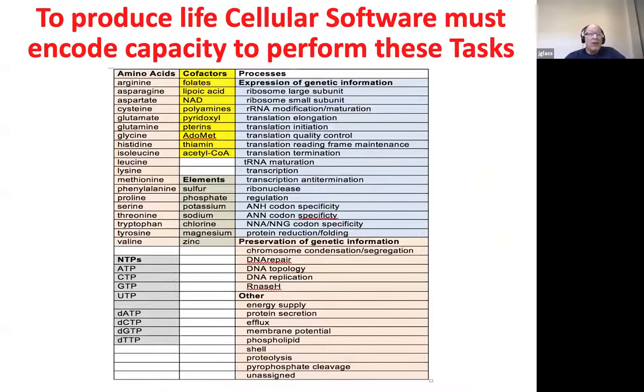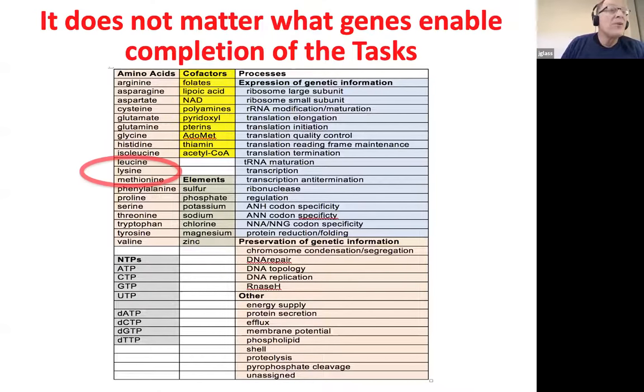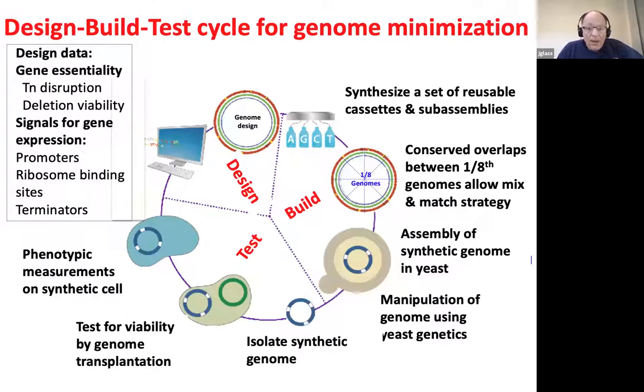One of the things we really wanted to understand, if we got this minimal set of genes, is to figure out what cellular software the genome must encode — what tasks a cell has to perform. For instance, all cells need lysine. It doesn't matter what genes do it: you can have a 20-gene pathway that synthesizes lysine, or you can have one transporter that brings it in from the extracellular medium. And to do it, we used, as you see so often in synthetic biology and engineering, this design-build-test-learn cycle.